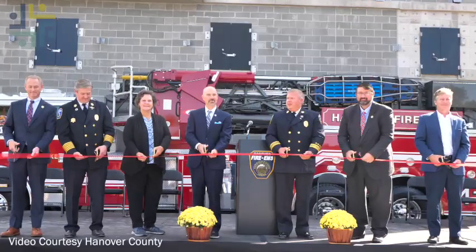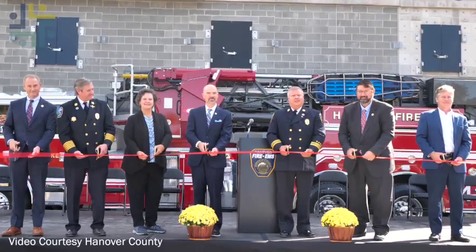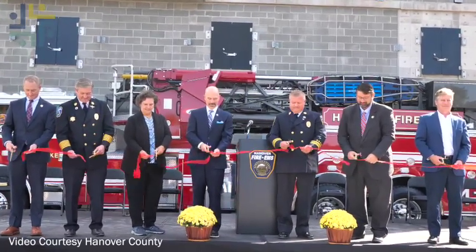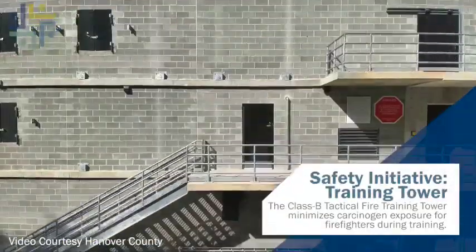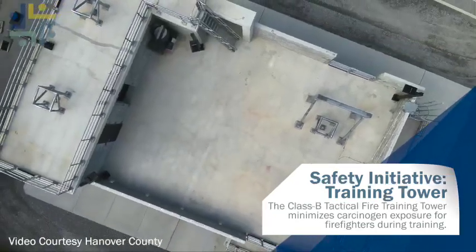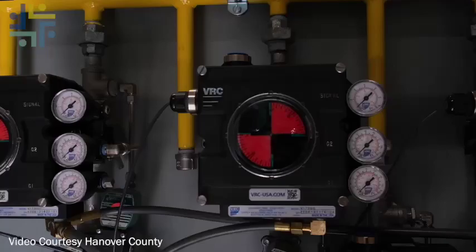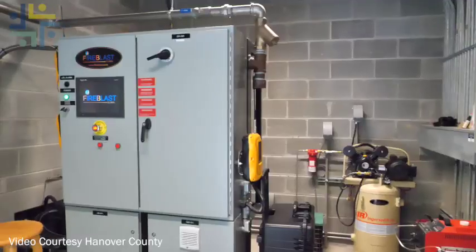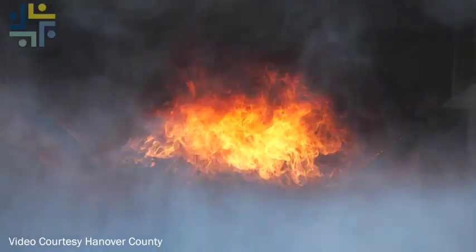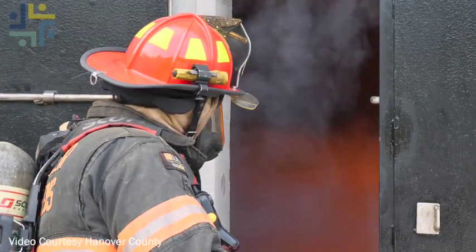I now present you with the Hanover Fire EMS Tactical Fire Training Tower — you may cut the ribbon. One initiative is the county's new Tactical Fire Training Tower. This project started in 2018 and has finally come to fruition. One of the most unique features about this building is that it is a gas-fed fire prop building.